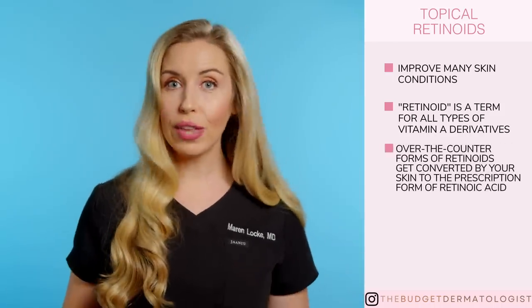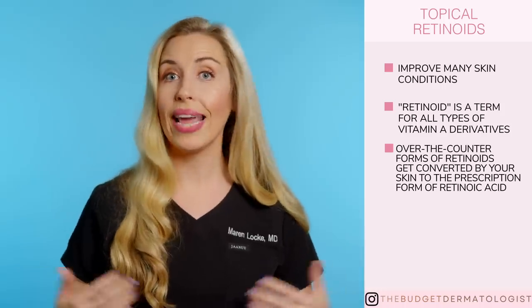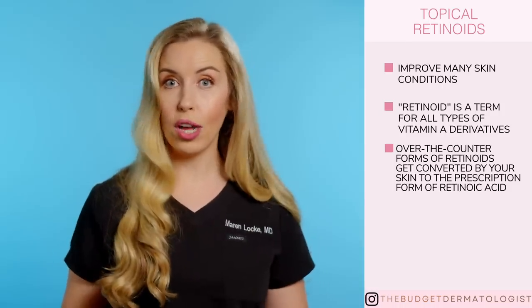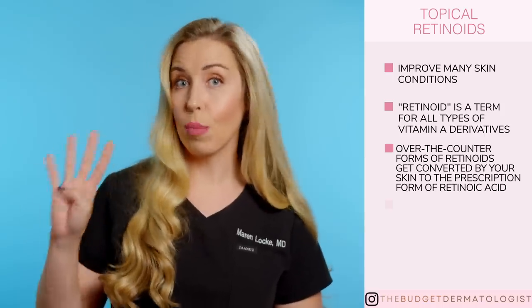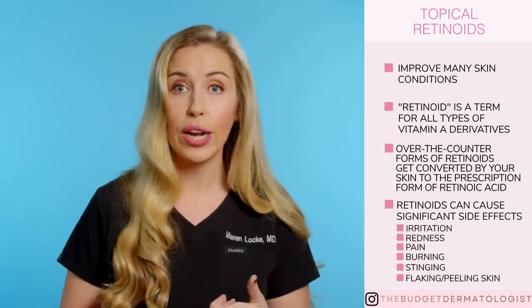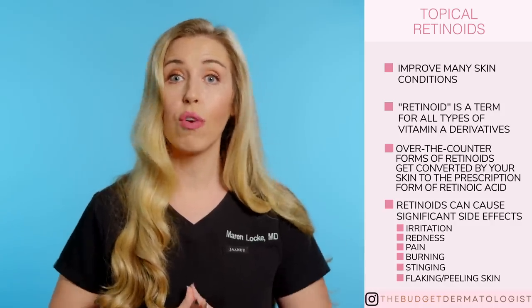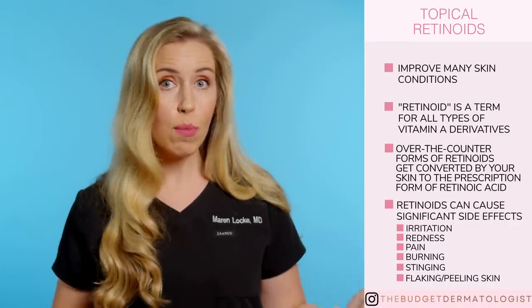Number three, the over-the-counter forms all get converted into the prescription form where they exert their skin benefits, so you end up with the same product absorbed into your skin when all is said and done. Number four, retinoids can cause significant side effects such as irritation, redness, pain, burning, stinging, and flaking or peeling skin. Classically, prescription retinoids are known for more side effects while the over-the-counter options tend to be way more tolerable.